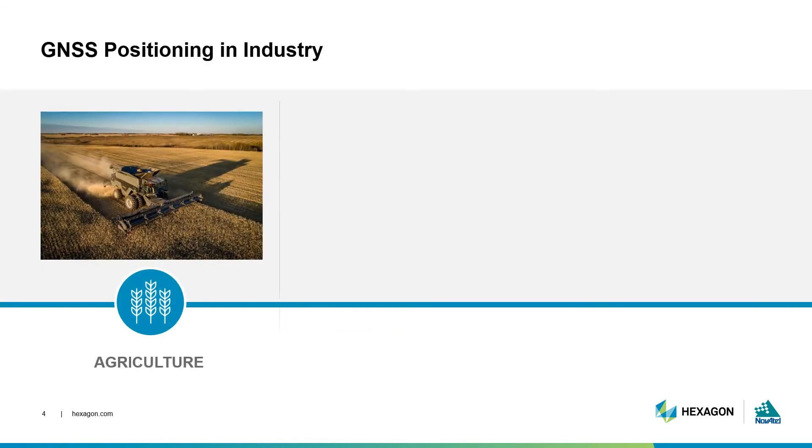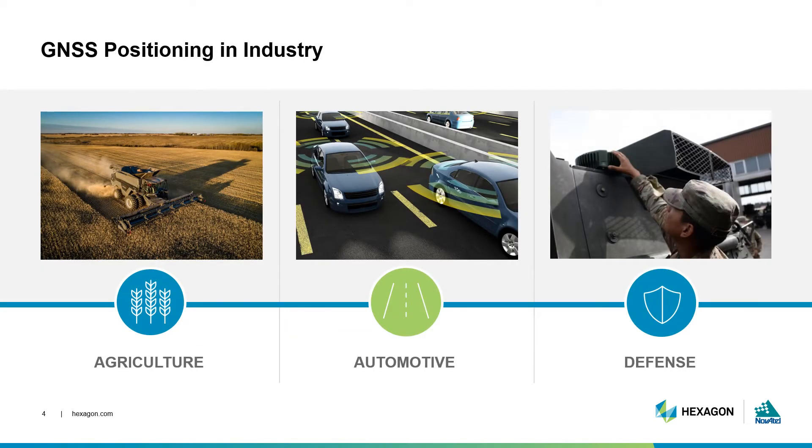Today, we'll focus on three industries with unique positioning needs – agriculture, automotive, and defense – and explore how GNSS solves their positioning needs.